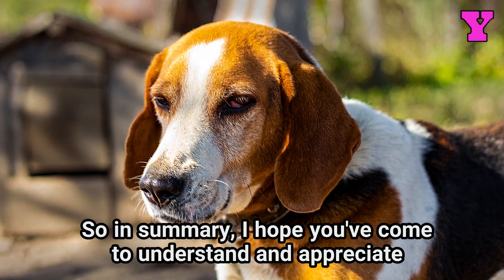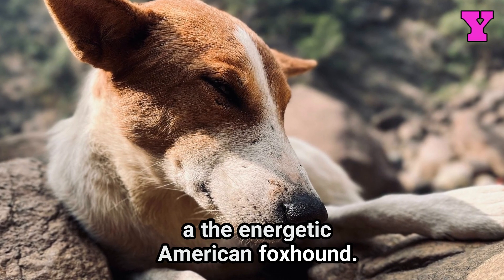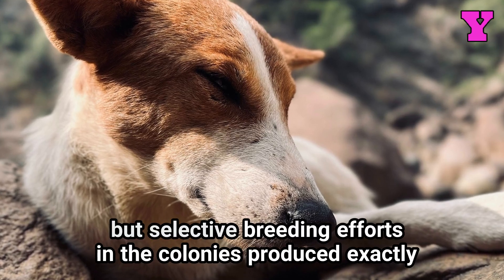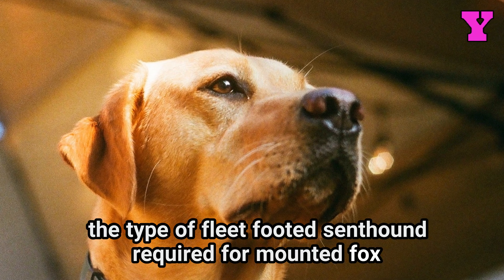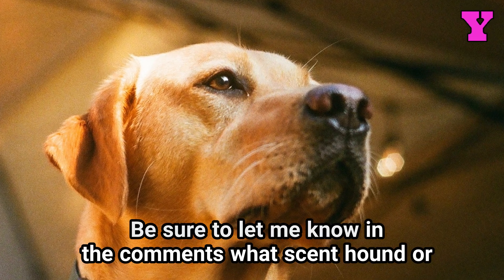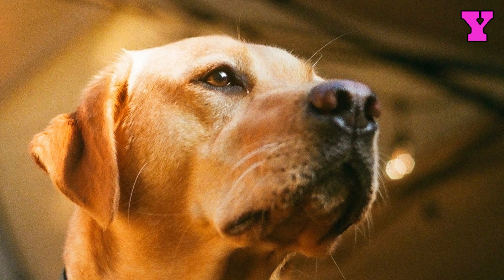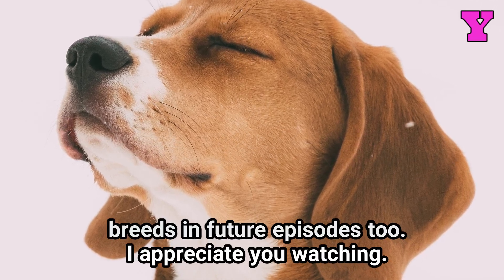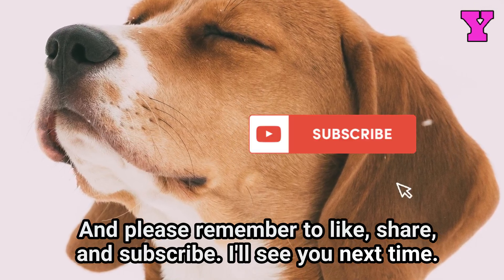So in summary, I hope you've come to understand and appreciate the development process behind one of America's few indigenous breeds, the energetic American Foxhound. Its ancestry descends from the long lineage of British foxhounds, but selective breeding efforts in the colonies produced exactly the type of fleet-footed scent hound required for mounted fox hunting across the widely varied American landscape. Be sure to let me know in the comments what scent hound or sporting breed you'd like me to document in my next video. I plan to continue shedding light on many lesser known native breeds in future episodes too. I appreciate you watching, and please remember to like, share, and subscribe. I'll see you next time.